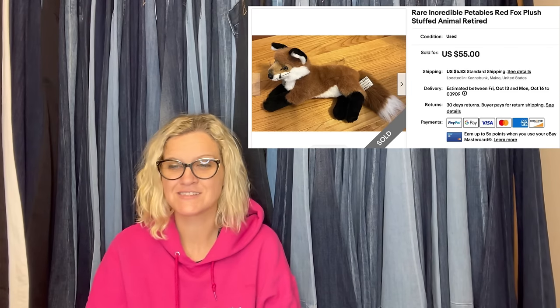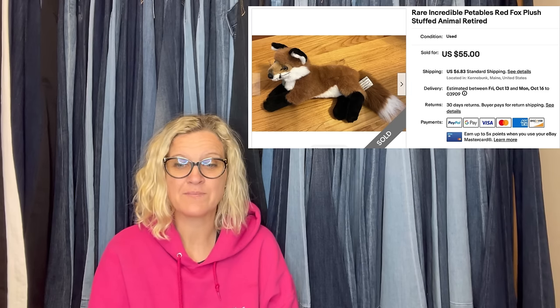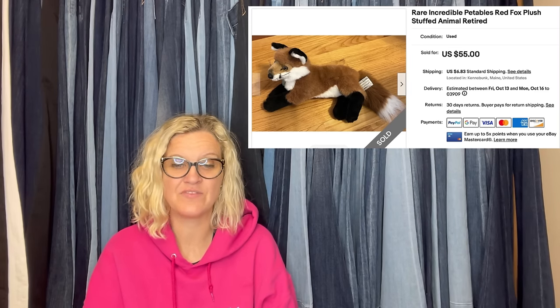Paid $2.80 for this incredible Pettables Red Fox at a secondhand shop. His belly fur was still bright white, but he did have some gunk on the back of his head, which I disclosed. Sold in one day on eBay for the full asking price of $55, and the buyer paid shipping.